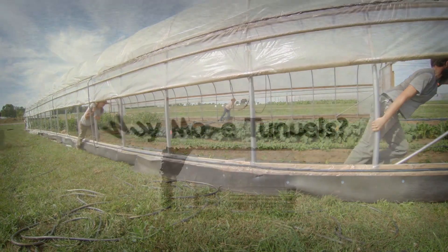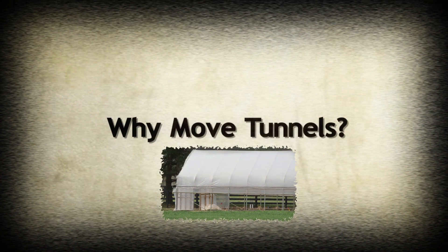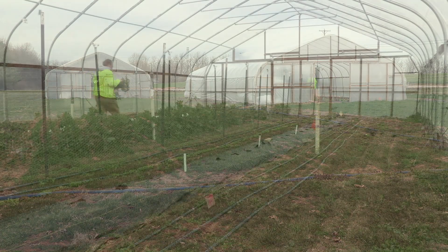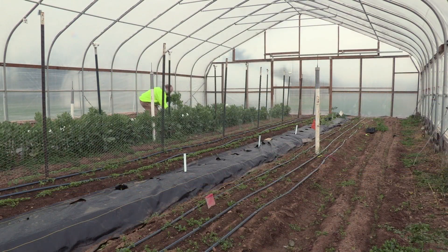Before we talk about how we move our tunnels, let's talk about why we would want to move a tunnel at all. First, it allows us to incorporate cover cropping more heavily into our system without losing productivity inside the tunnel.